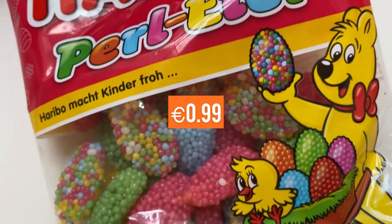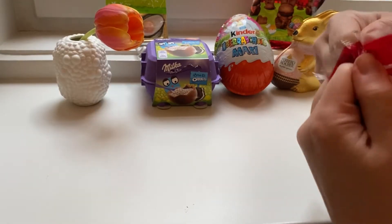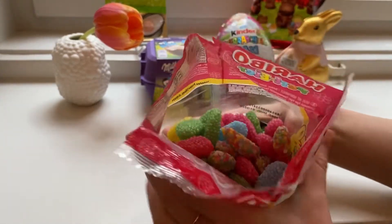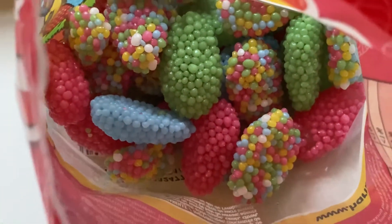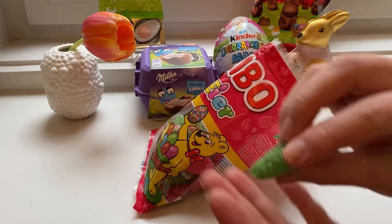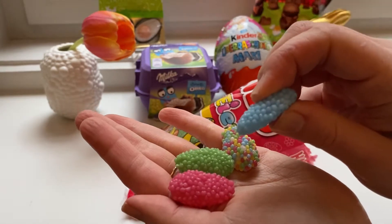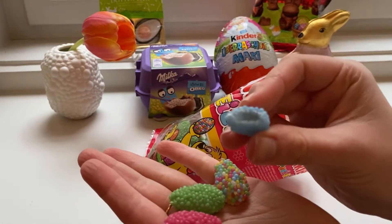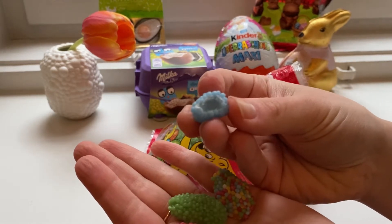The second one is Haribo, this is called pearl egg. It has such a unique design — looks a bit scary. The color is so artificial, I was a little bit scared to eat it. On the taste, it's more or less like different textures of sugars mixed together — you can see gummy sugar and a pearl crispy sugar.